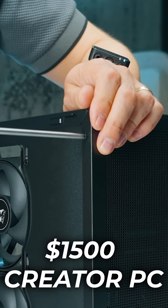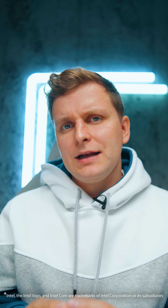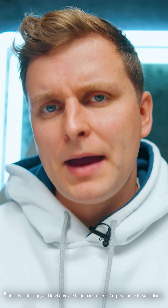Now listen up, I made a huge mistake. I built a $1,500 Best Bang for Buck Football Creator PC. After completing the build, I realized that there's something even better available.